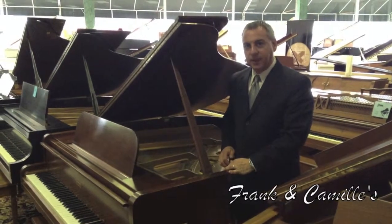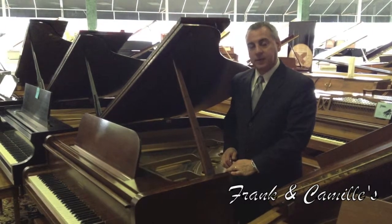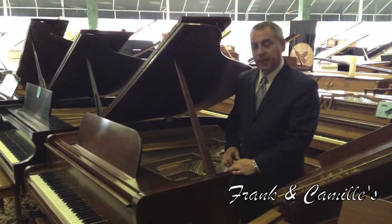Hi, I'm Christopher Patti, General Manager at Frank and Camille's Pianos. Today I wanted to show you one of our special pianos that we have on sale.